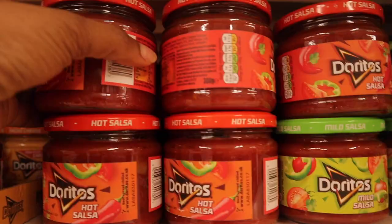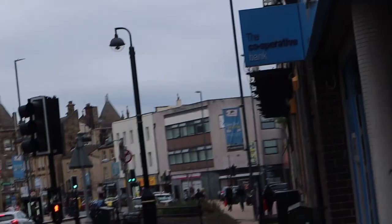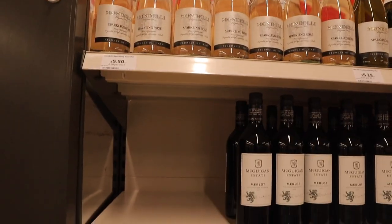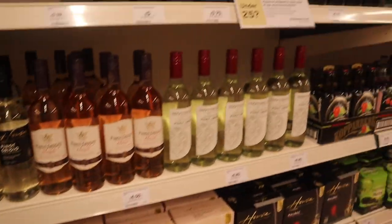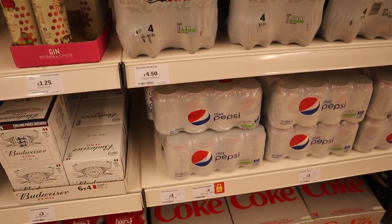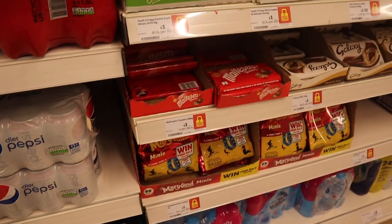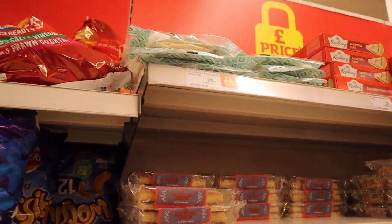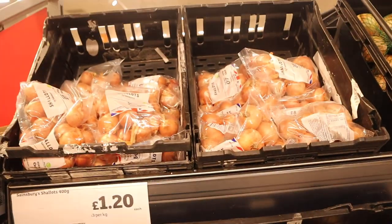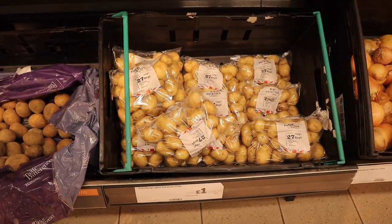Hey guys, voiceover Hannah here. I was here on a Saturday, 25th of September, around 4:30 PM. I was really surprised that a lot of things at Sainsbury's were half price — there was a lot of price slashing. I was also surprised to find an Aldi price match. It's as though all these supermarkets are trying to compete with Aldi. I've never been to Aldi before, so my next video will probably be a grocery haul at Aldi.